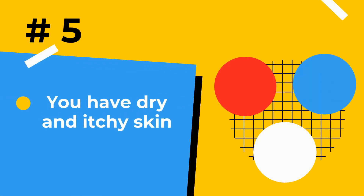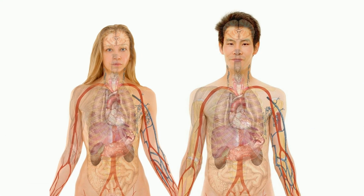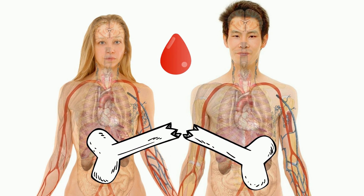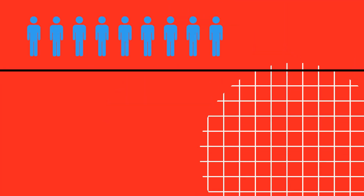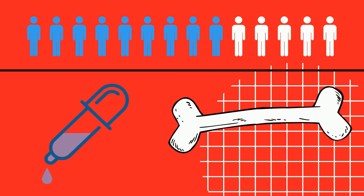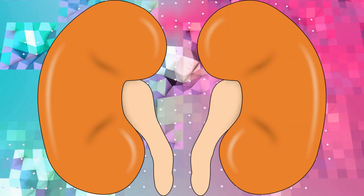Number 5: Dry and itchy skin. Healthy kidneys do many important jobs — they remove wastes and extra fluid from your body, help make red blood cells, help keep bones strong, and work to maintain the right amount of minerals in your blood. Dry and itchy skin can be a sign of the mineral and bone disease that often accompanies advanced kidney disease, when the kidneys are no longer able to keep the right balance of minerals and nutrients in your blood.